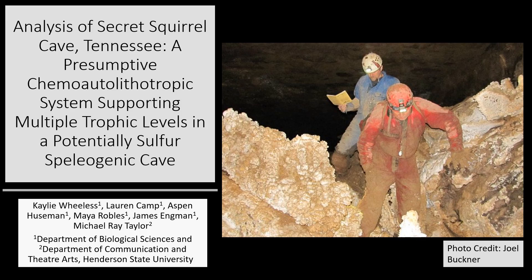Hi, my name is Kaylee Wheelis. I am one of four undergraduate students working with Dr. James Ingman and Mr. Michael Taylor to study a passage of interest within Secret Squirrel Cave. The title of our current project is Analysis of Secret Squirrel Cave, Tennessee, a presumptive chemoautolithotrophic system supporting multiple trophic levels in a potentially sulfur speliogenic cave.